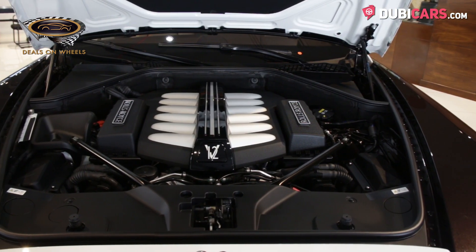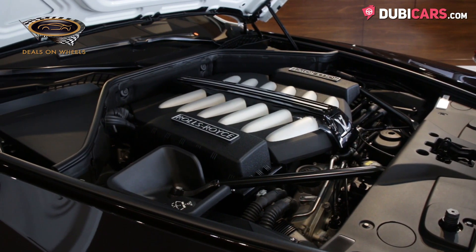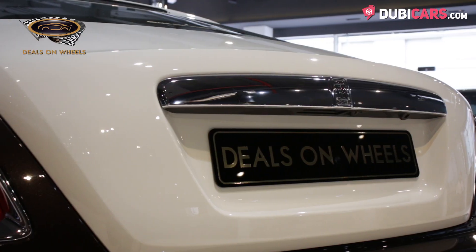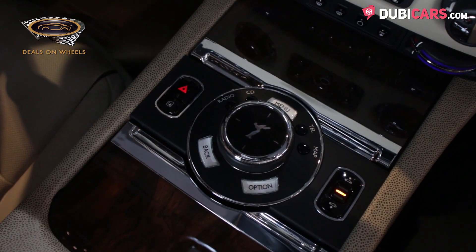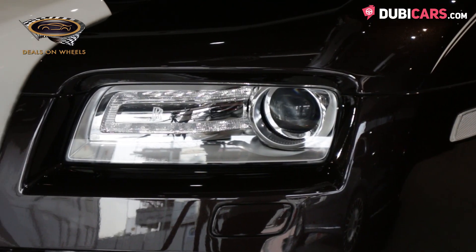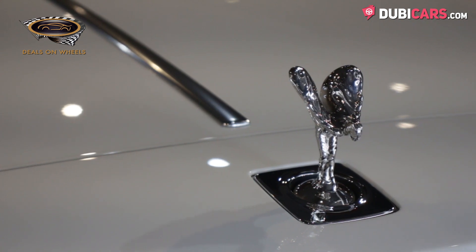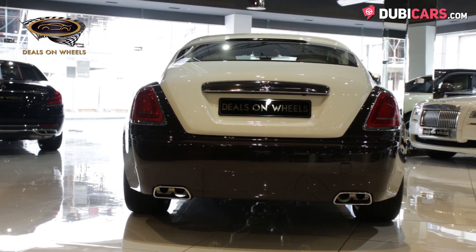Driving the rear axle of the Wraith is a 6.6-litre turbocharged V12 petrol engine, which generates 624 horsepower, making it the most powerful Rolls-Royce you can buy. Connected to an 8-speed automatic gearbox, the ride is smooth and quiet, but put your foot down and you'll be racing to 100 in 4.6 seconds, before hitting a top speed of 250 kilometres an hour.